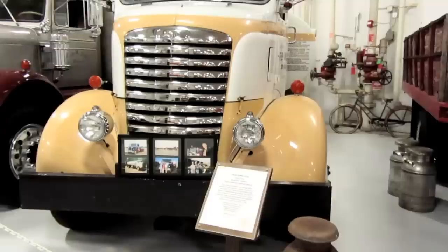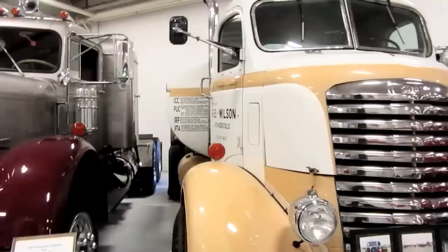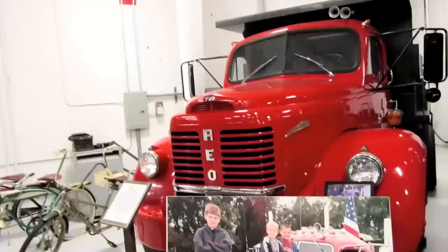A 1939 GMC COE cab-over tanker with a 3-cylinder Detroit Diesel, and this beautiful machine is a 1957 Kenworth CC925C 6x4 — that's what I like to see. And here's a 1957 REO 4x2 Model F22 dump truck.